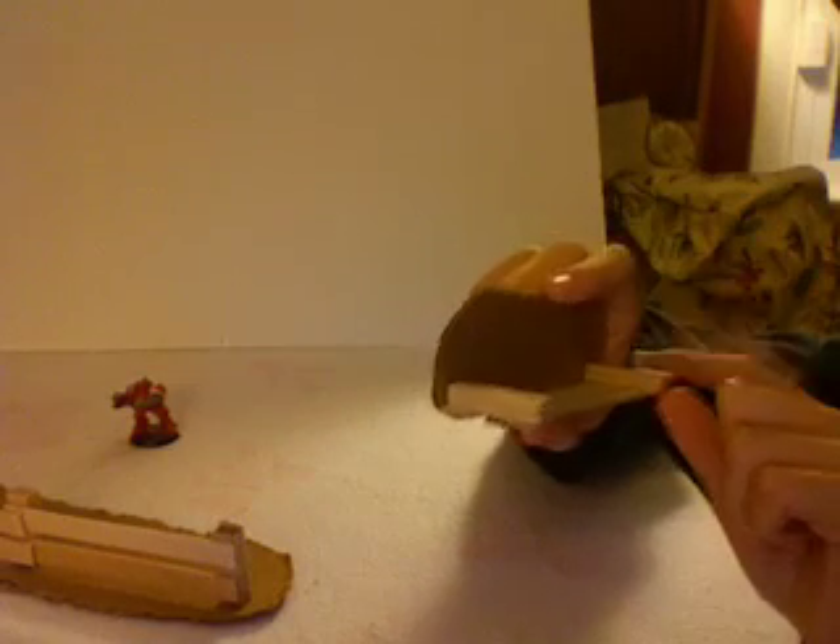Basically what you do is you take four popsicle sticks. You cut them into three centimeter pieces and glue them together for each fence post. Then you take the other ones and cut off the round edges and just glue them on. That makes a nice little fence. I just did a double one here.